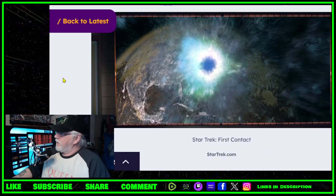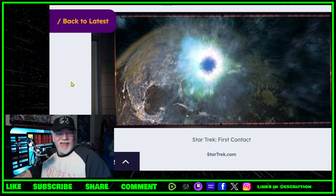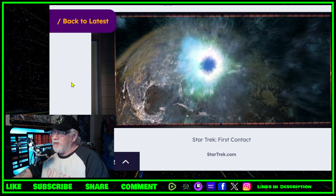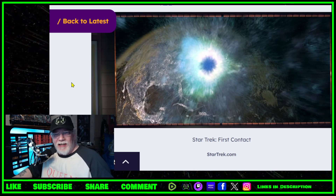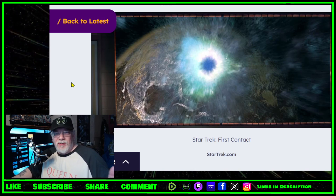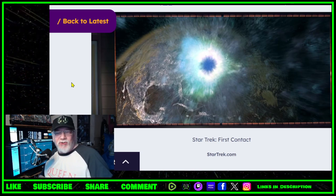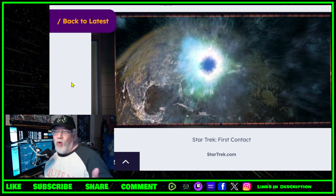Realizing the sphere must have traveled back in time to assimilate the planet, the Enterprise-E stayed behind the Borg ship so it could reverse any changes it made to Federation history. Some people suggest that because of what happened in Star Trek: First Contact, Enterprise kind of looks a bit different to what you'd expect — the NX-01 and all that — because history was changed somewhat at the time.